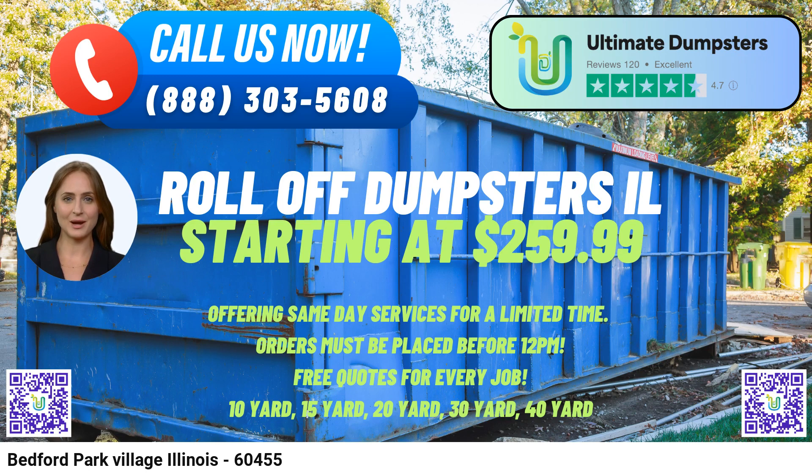Bedford Park is home to the world-renowned Toyota Park, a large soccer-specific stadium that has hosted numerous major sporting events and concerts.